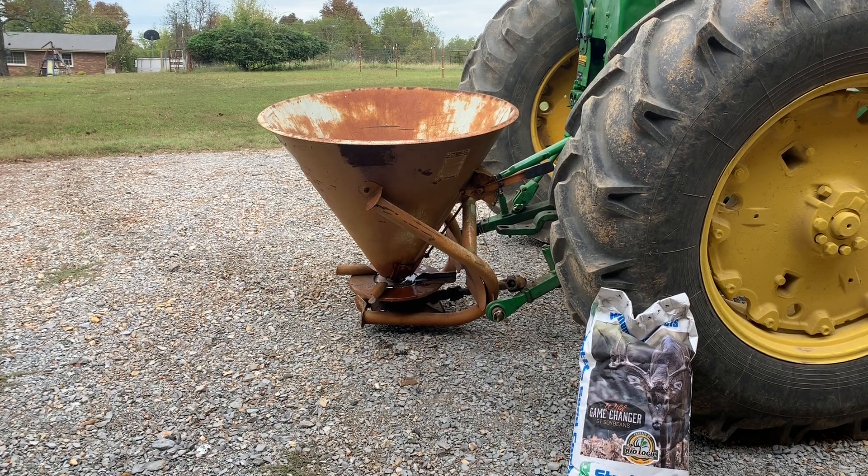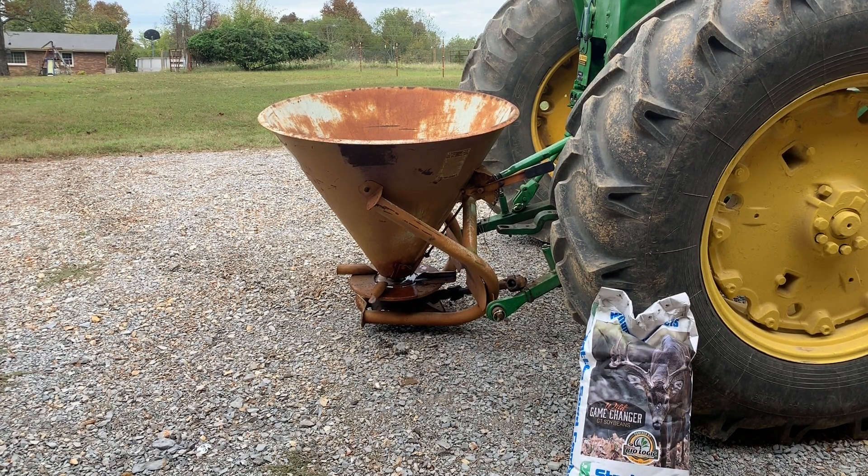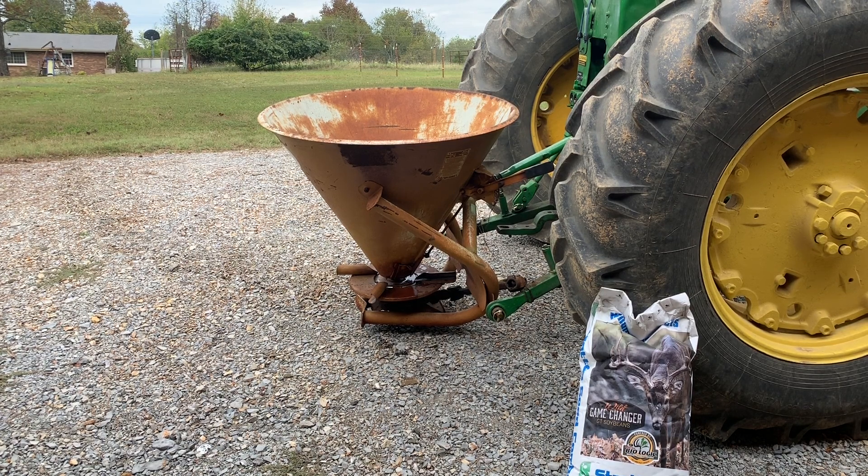Hey, how's everybody doing this afternoon? It's 2:35. I've got rain real close — probably 45 minutes away. Pretty good band of it too. I've been tracking it since Jackson, Tennessee.